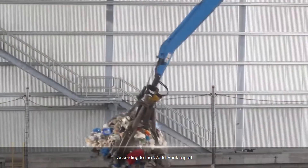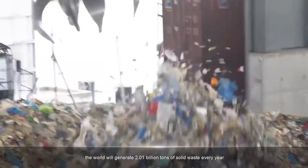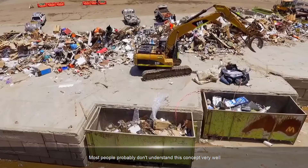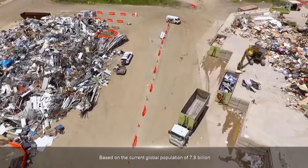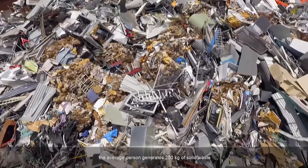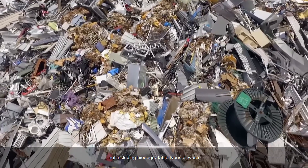According to a World Bank report, the world will generate 2.01 billion tons of solid waste every year. Based on the current global population of 7.9 billion, the average person generates 250 kilograms of solid waste, not including biodegradable types of waste.